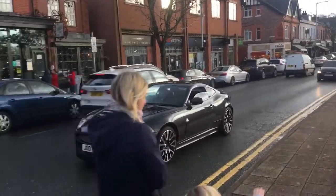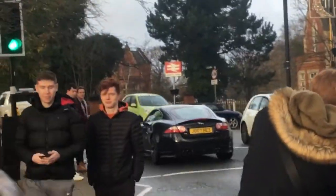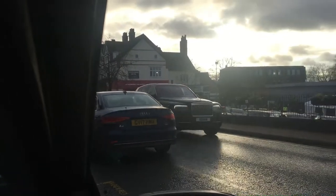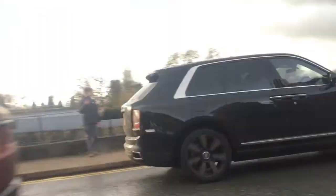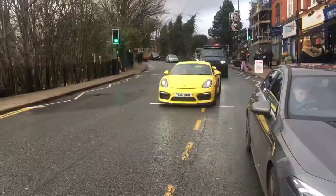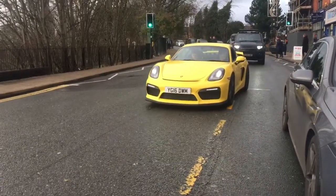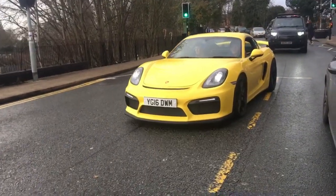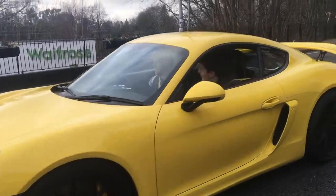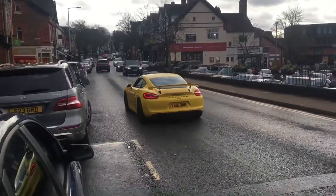This is actually a car I didn't even know existed — a Jaguar XKR-S 75th Anniversary Edition. And the old Rolls-Royce Cullinan.